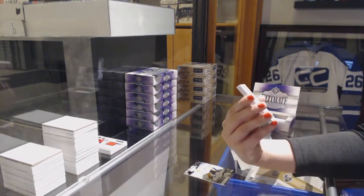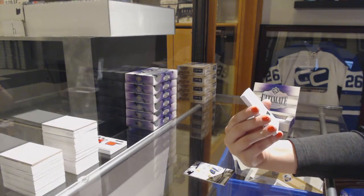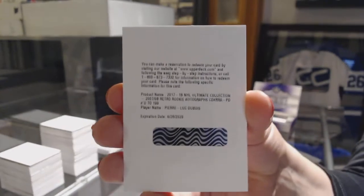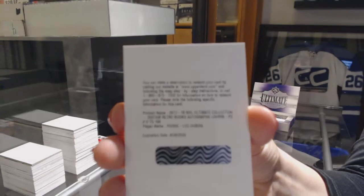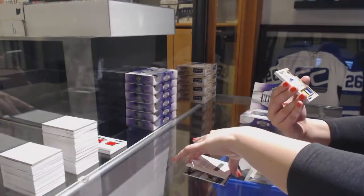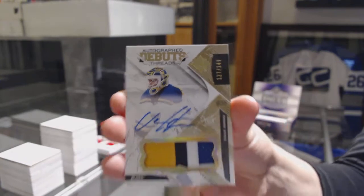We've got a 0708 Retro Rookie Auto number to 199 for the Columbus Blue Jackets, Pierre-Luc Dubois. And an autographed debut thread, Pat John, number 149, Billy Huso for the St. Louis Blues.